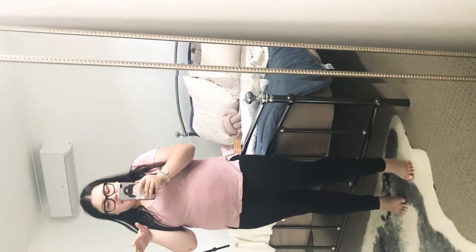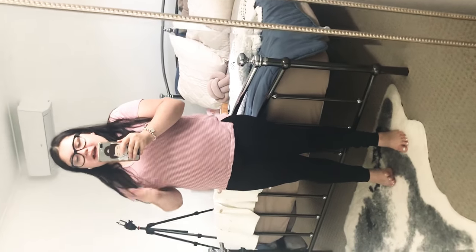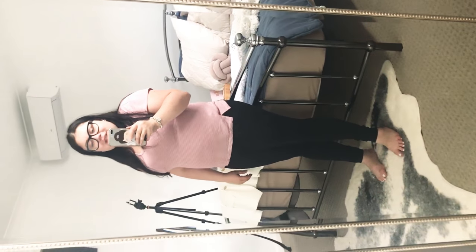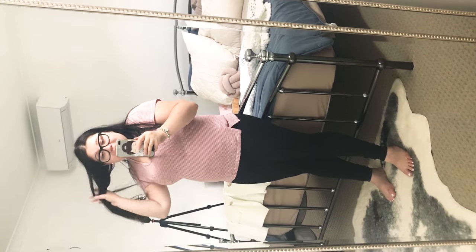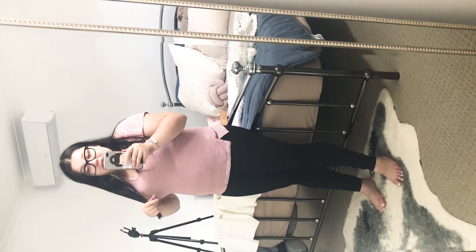I'll link my social media and Instagram in the description — I'd love for you guys to follow me. If you see this video, comment on my latest Instagram post saying 'I come from YouTube' so I know you came from here. Don't forget to subscribe and like this video! Quick fact before I go — I play with my hair when I'm nervous, and right now I'm definitely nervous.